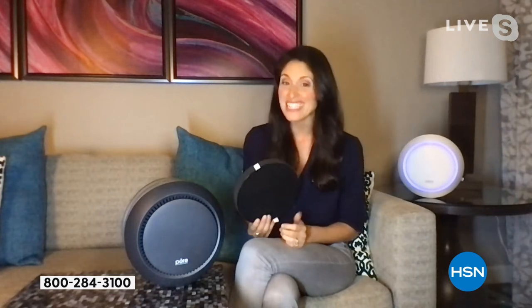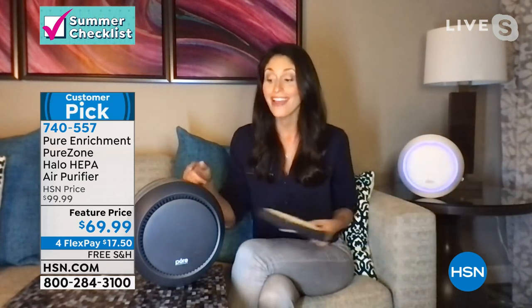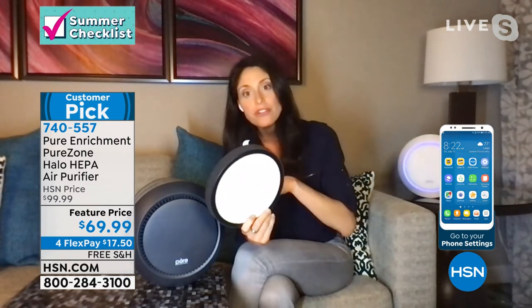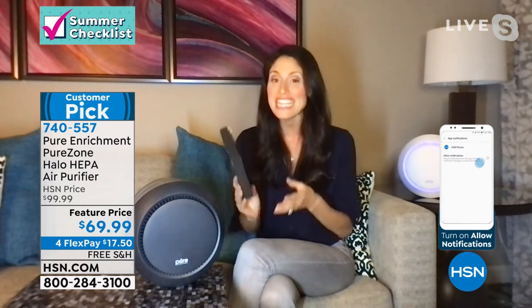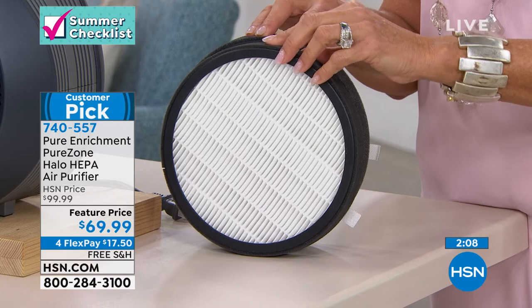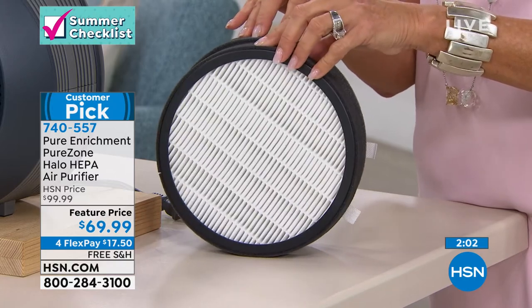If you use it 24/7 it lasts about six months, but if you use it eight hours a day at work it'll last you two years. The filter is one two-in-one system — not a separate carbon filter and True HEPA filter, two different things to stock and replace. It's one item, and it's incredibly inexpensive even when you buy more filters — still less than your average True HEPA filter replacement cost. There's an indicator on top that tells you when it needs to be replaced.